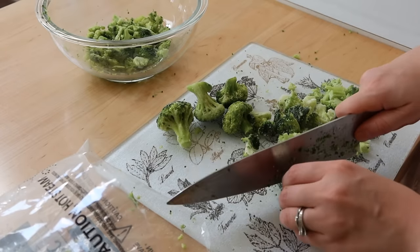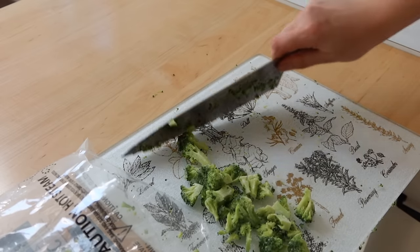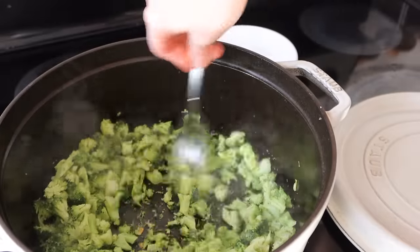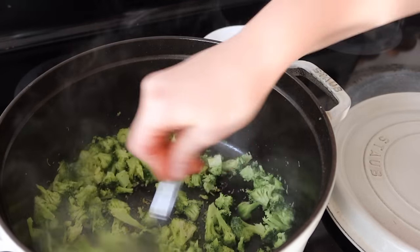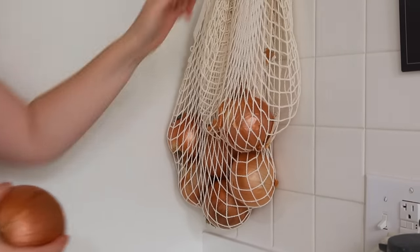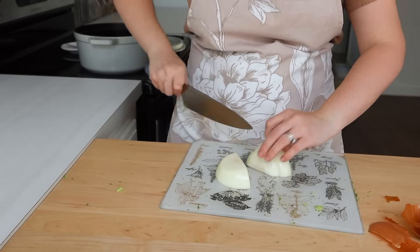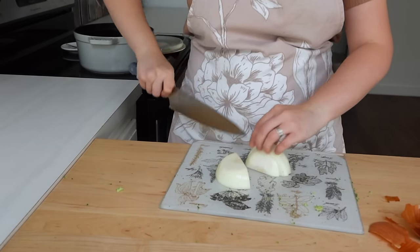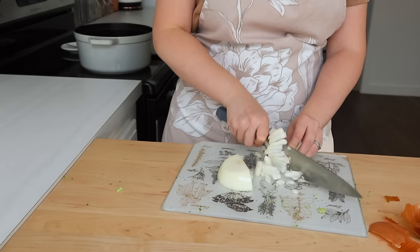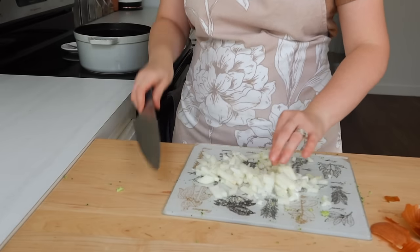I grew up with my mom making broccoli soup quite often. Sometimes it was more cheesy, sometimes it was more creamy. One of my other goals for this week was to just use what I had on hand, and you're going to see me do that throughout this entire prep. I just kind of work with what I have to make a really great menu. If you take a week and you just decide you're not going to buy a lot of groceries, or maybe you do monthly grocery shopping like I do, just look around and figure out your menu from what you have in the pantry and the refrigerator.